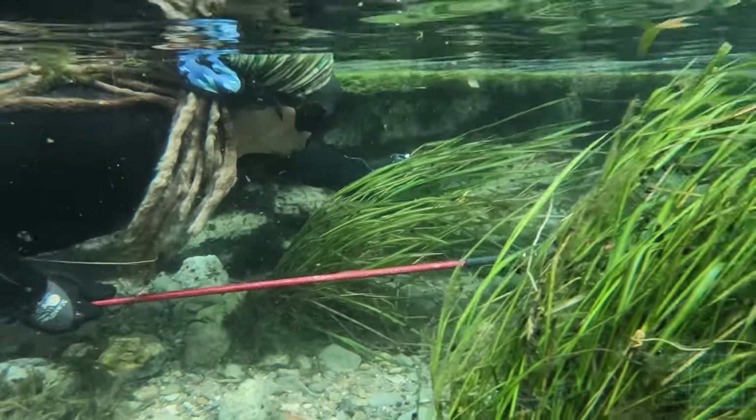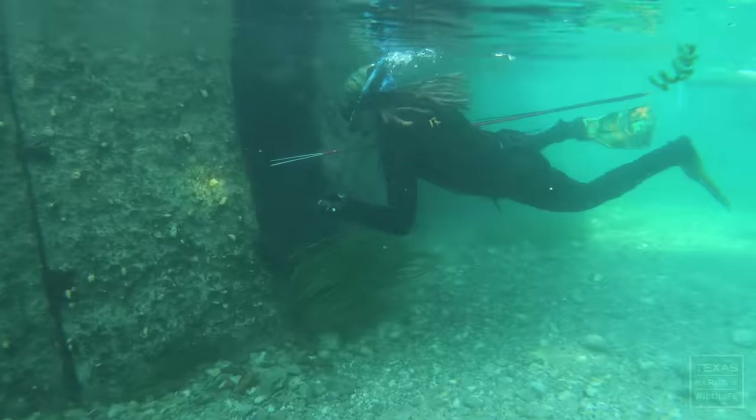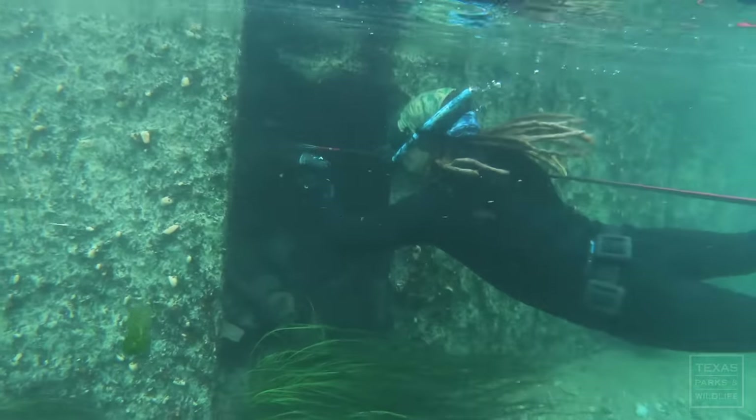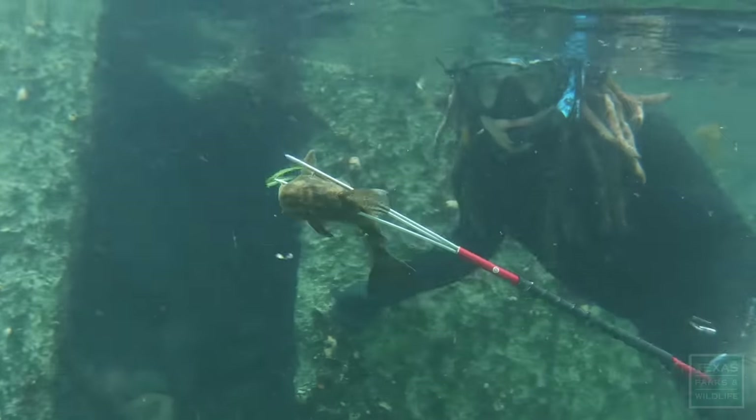My name is Nick Menchaca. I'm owner-operator of Atlas Environmental, and we're contractors with the Habitat Conservation Plan. I feel very blessed to be a part of the project. We've been doing it for 10 years out here in the San Marcos River.